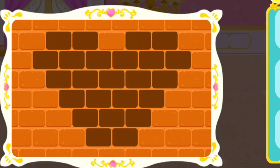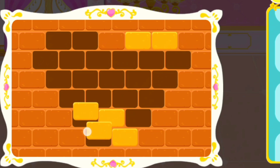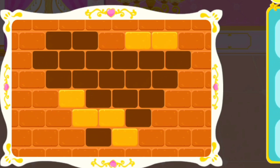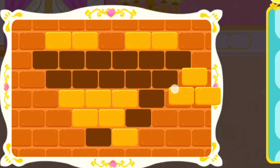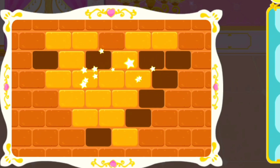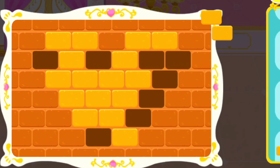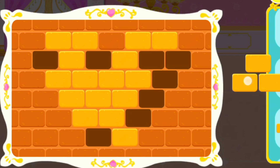Lay bricks on the fireplace, please. 3, 6, 12, 13, 14. Let's go!